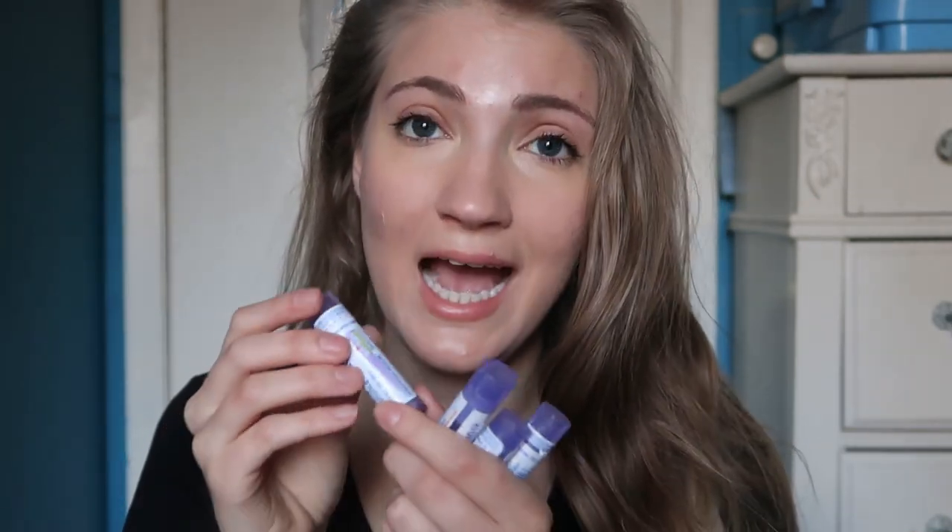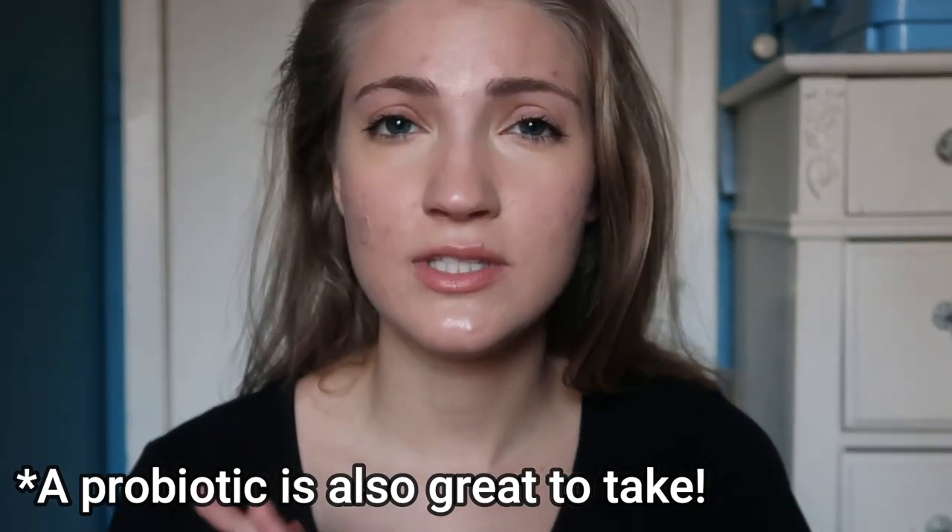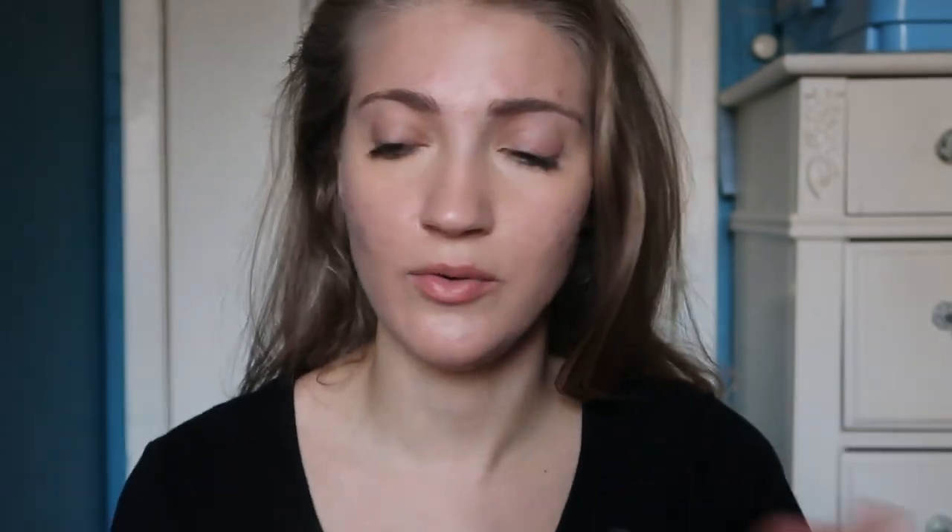Something to note about these homeopathic medicines is that they might say they're used for things other than acne, but the thing about homeopathic medicines is they can be used for a variety of different things. The only one that specifically says it is for acne is calcarea sulfurica — it says it relieves boils and acne — but all of these can be used for acne as well. These are all from the brand Boiron. I also forgot to mention: I take a probiotic — the Microbiome Labs MegaSporeBiotic probiotic supplement. I take one of these before bed.